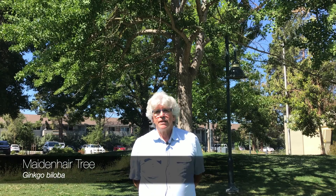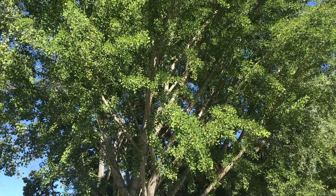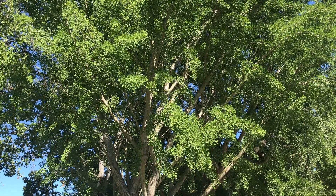This is a maidenhair tree, the common name. It's a ginkgo biloba. These trees are a very ancient tree and they do very well in our area. These trees come in male and female species.